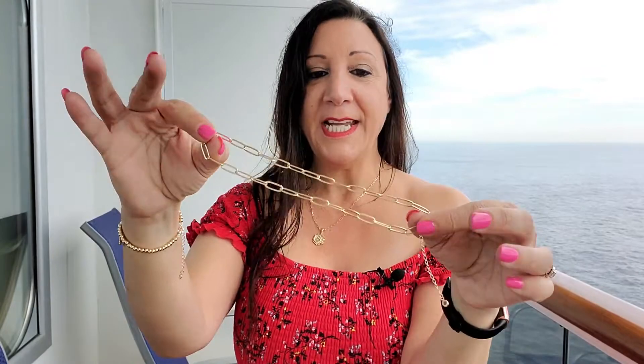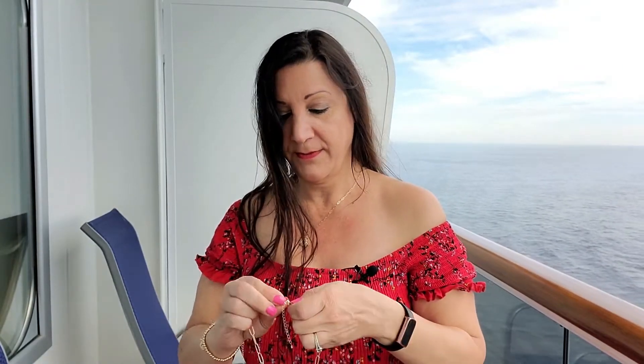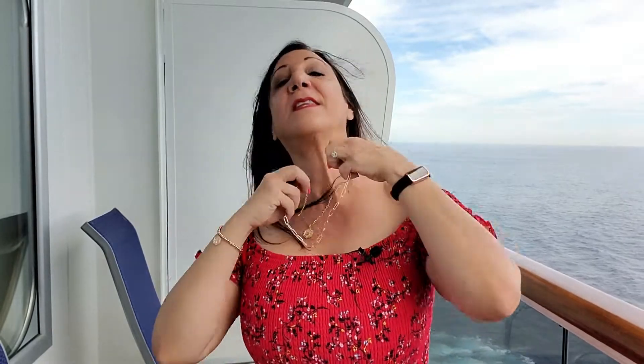This is what the other necklace looks like. It's a paper clip chain and it measures 14 inches with a two inch extension — this is going to be more like a choker necklace. I just love it. You see how it layers? Super nice. This is nickel free as well as lead free, and I just love it. I think it's going to look so cute.